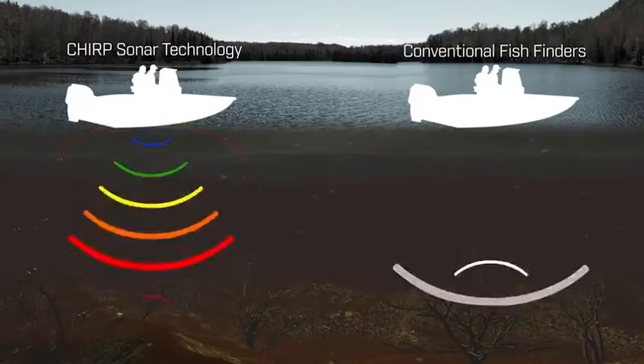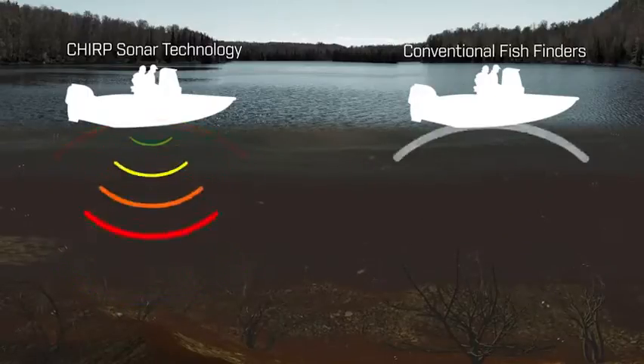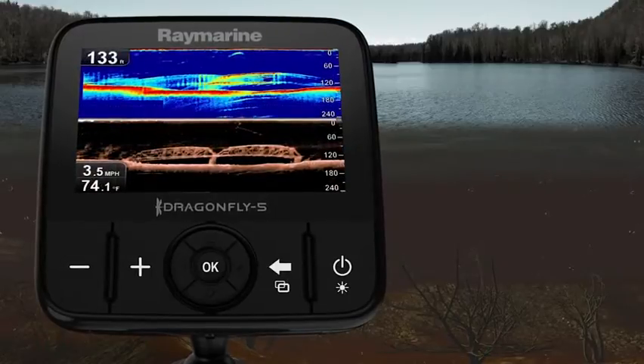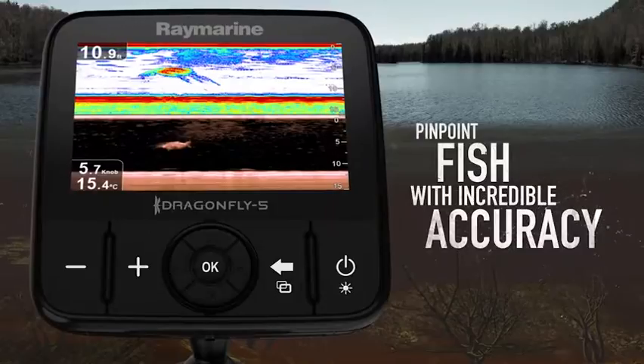Dragonfly's wide-spectrum chirp sonar pulses across multiple sonar frequencies simultaneously. With more sonar pulse entering the water, Dragonfly can see underwater objects with photo-like clarity and pinpoint fish with incredible accuracy.